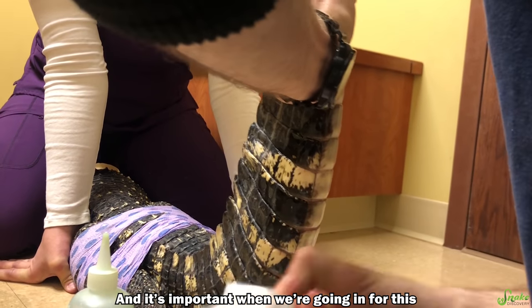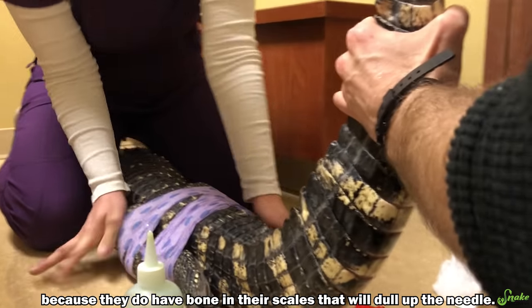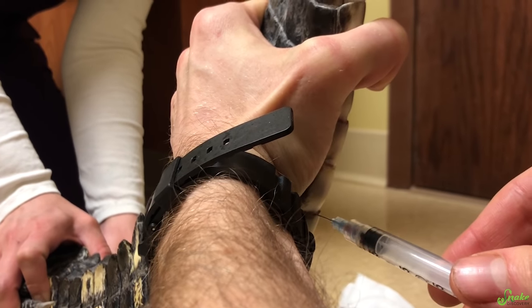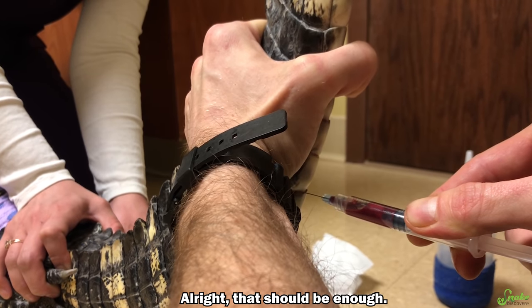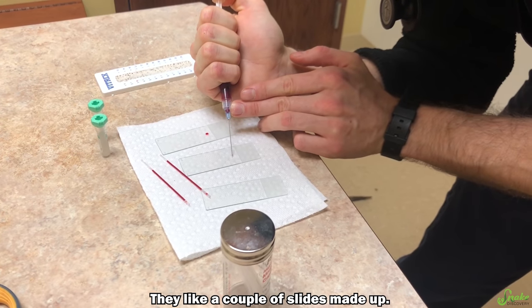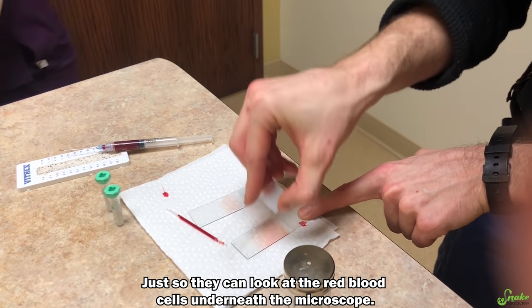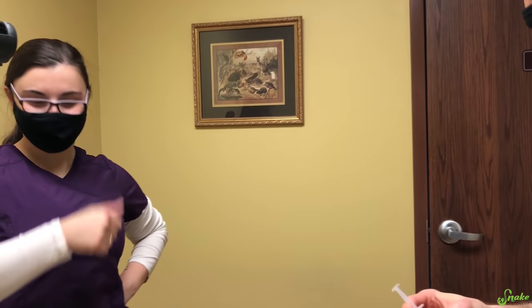It's important when going in for this that we don't try to go through their scales, because they do have bone in their scales that will dull up the needle. The lab we send to likes a couple of slides made up so they can look at the blood cells underneath the microscope. Nice work, team!